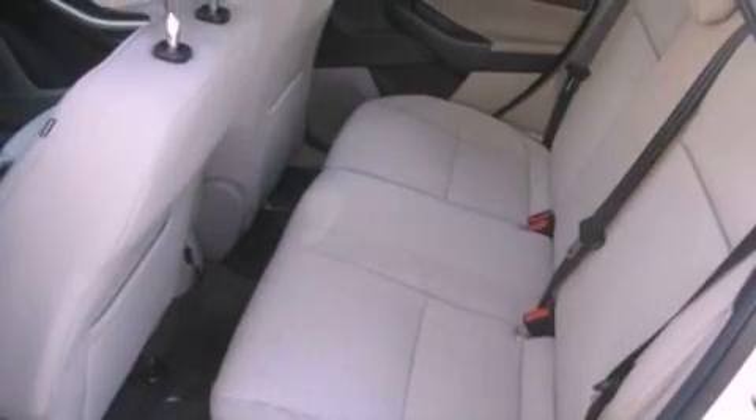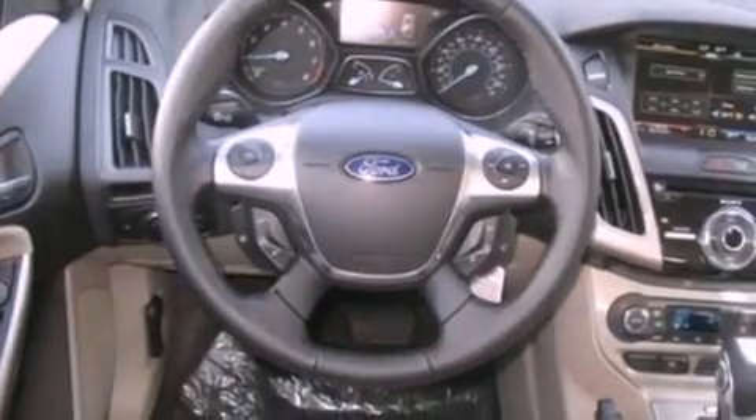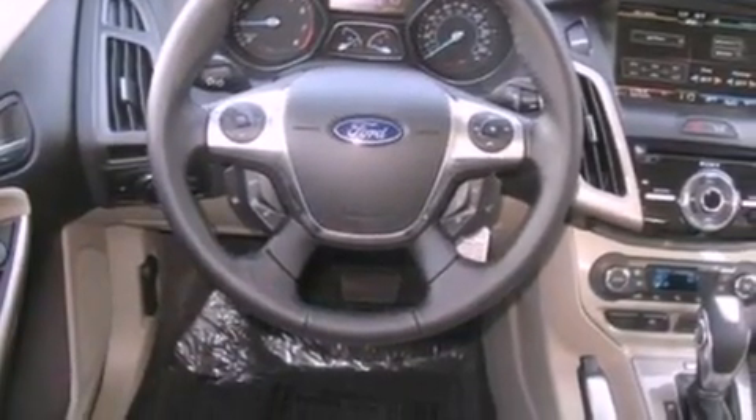The following features are also included: air conditioning, cruise control, full power accessories, a six-speaker audio system, a leather-wrapped steering wheel, and a four-wheel independent suspension.